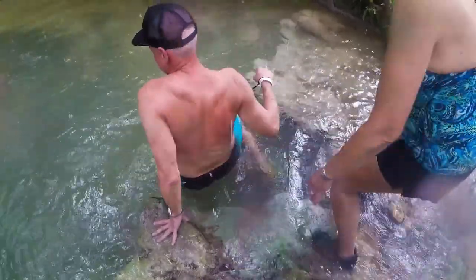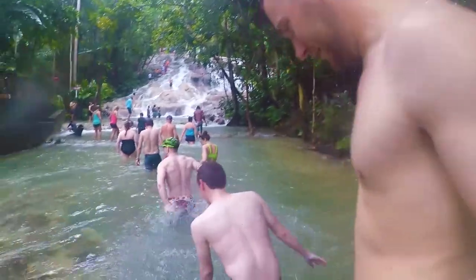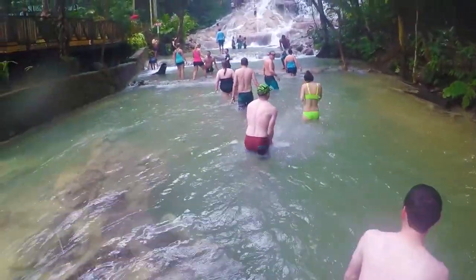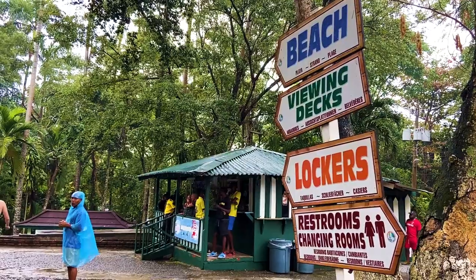Just as a heads up, you will get fully submerged in water. There are parts of the waterfall that level out to waist-high pools that you have to walk through. So of course, wear whatever you're comfortable with, but I would recommend a swimsuit. You can leave your clothes in the car, or there are lockers on site.